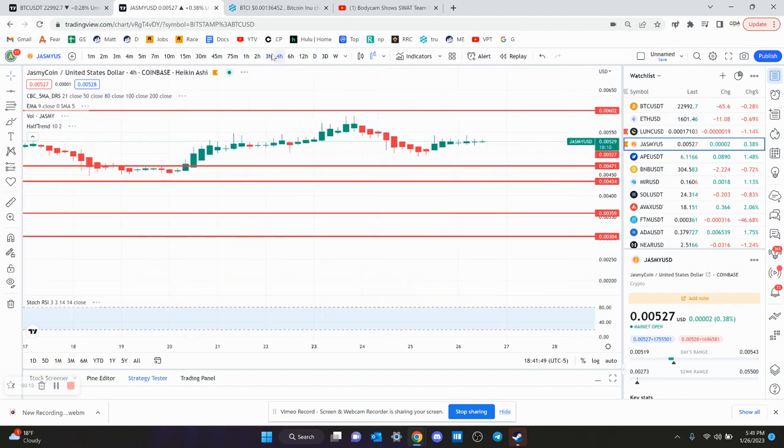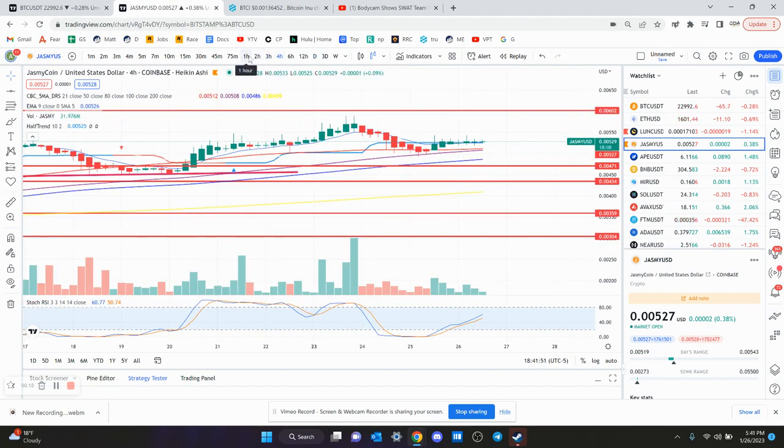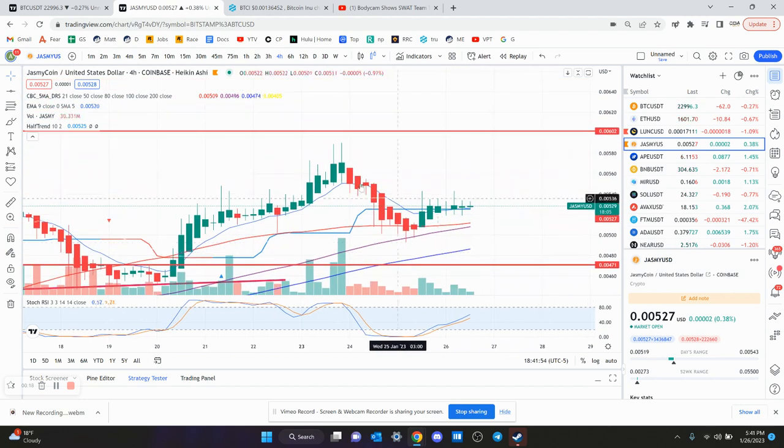We went over it yesterday, so not much has changed. The four-hour chart is slowly curving up, which is a little worrisome to me. You might be making a lower high, so I'd be watching that. If you don't get above six tenths of a penny again, then it's bearish on the four-hour chart.